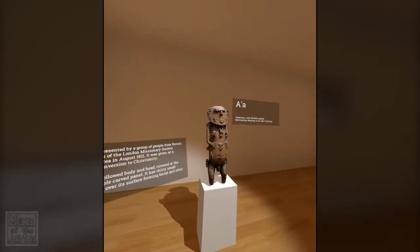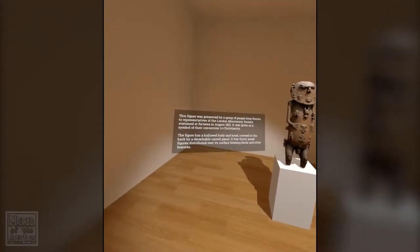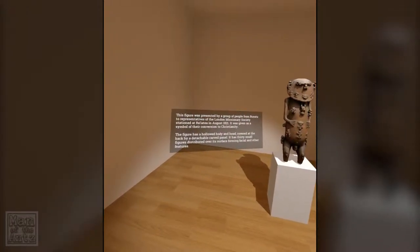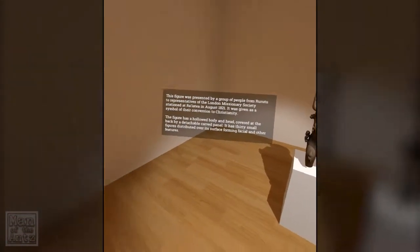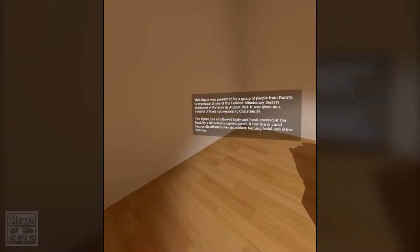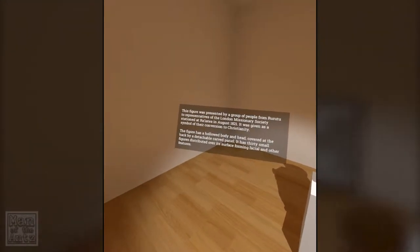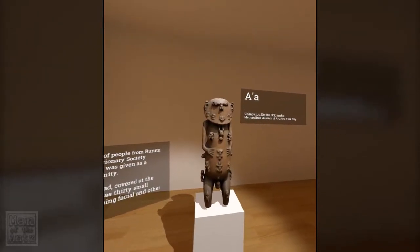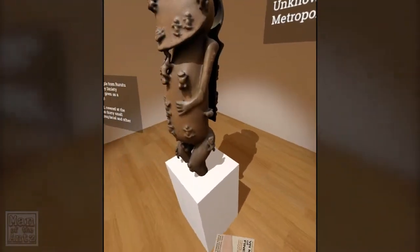We'll start over here. This figure was represented by a group of people from Rurutu to representatives of the London Missionary Society, stationed at Raiatia in August 1821. It was given as a symbol of the conversion to Christianity. The figure has a hollowed body and head covered at the back by a detachable carved panel. It has 30 small figures distributed over its surface forming facial and other features. I was kind of hoping for a bit more about the statue itself. Does it represent a particular religion we're aware of? Where are the people of Rurutu from? Is it African? Kind of sounds African.